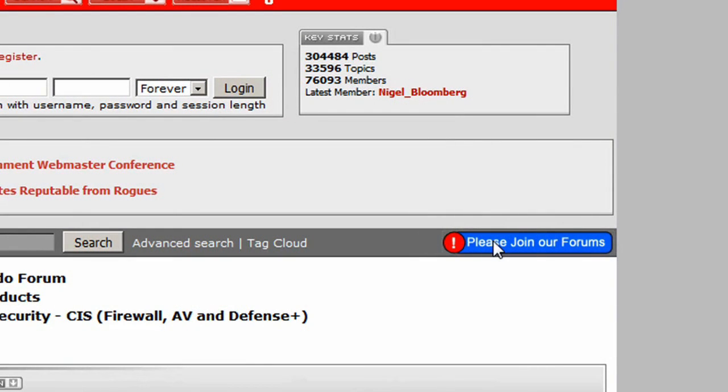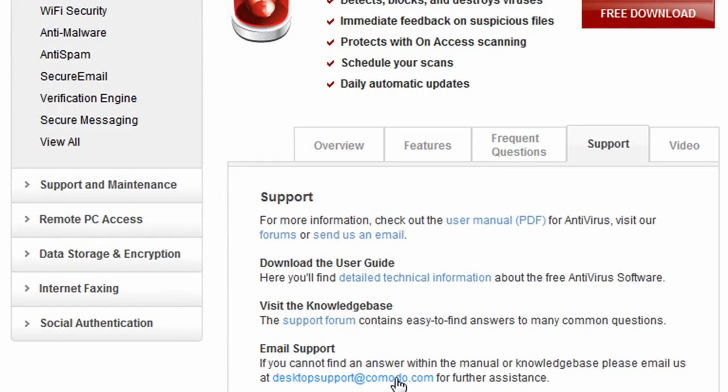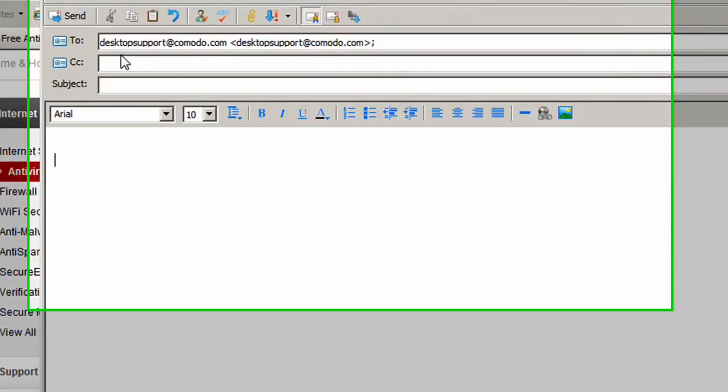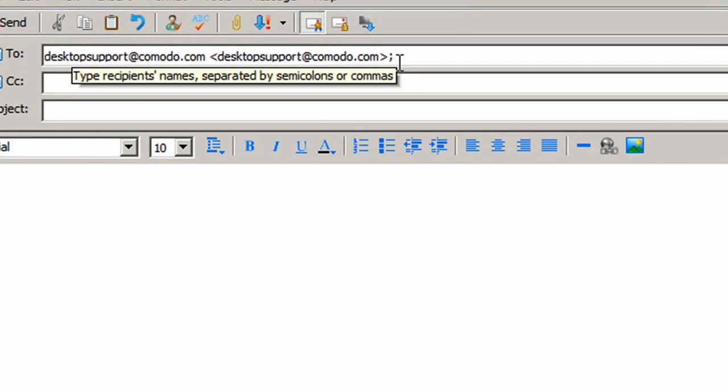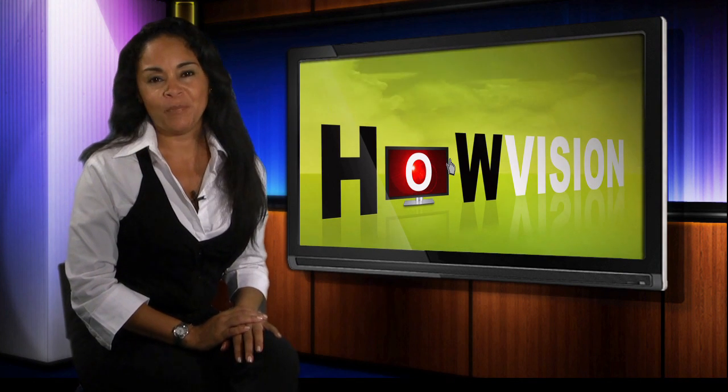Usually within an hour, one or more of our forum members will post a response that addresses your issue. You also have the option to email your question or problem to our customer support staff who can provide further assistance via email. Thanks again for choosing Komodo — have a safe and enjoyable internet experience.